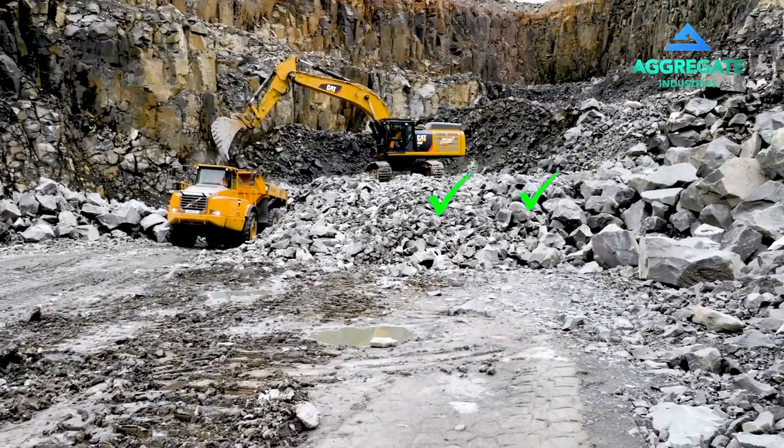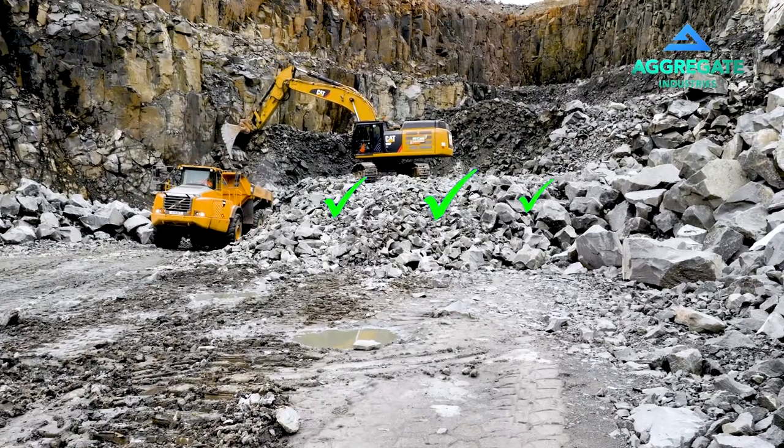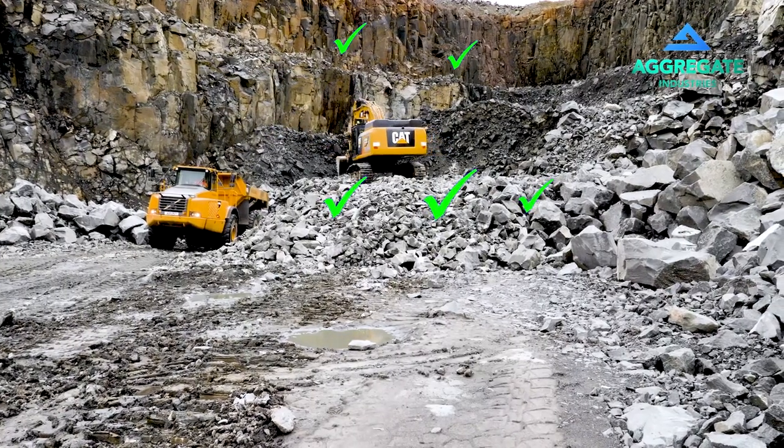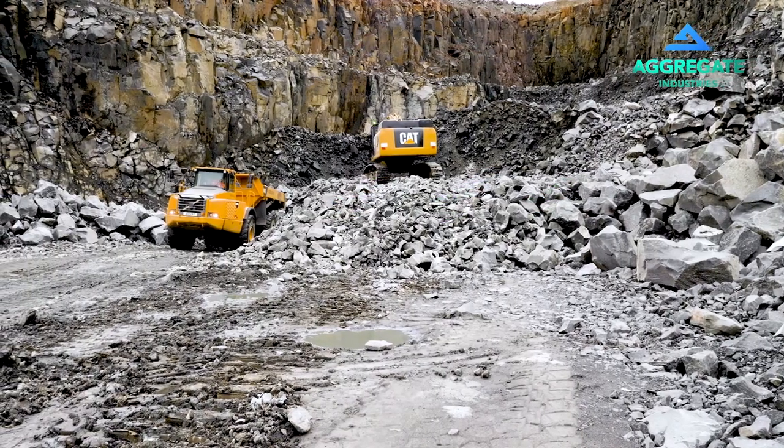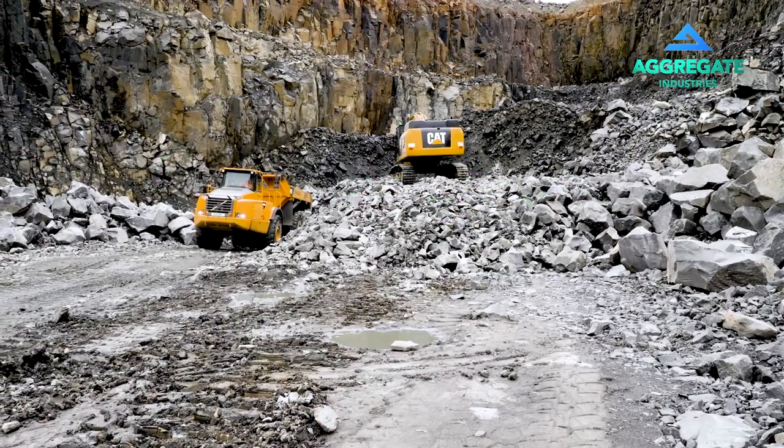Excavators must be able to reach the height of the overlying face or pile and must always have a suitable and sufficient rock ditch present to catch any rocks falling.